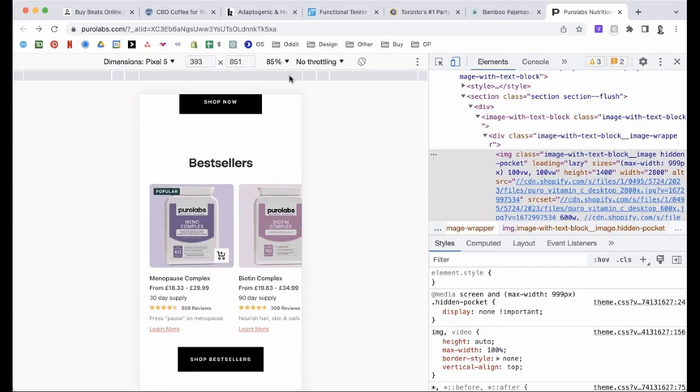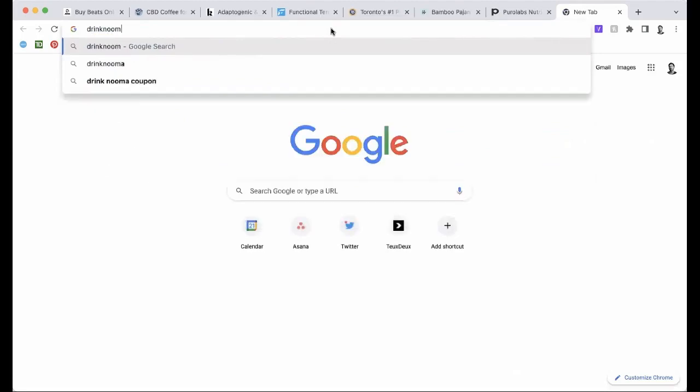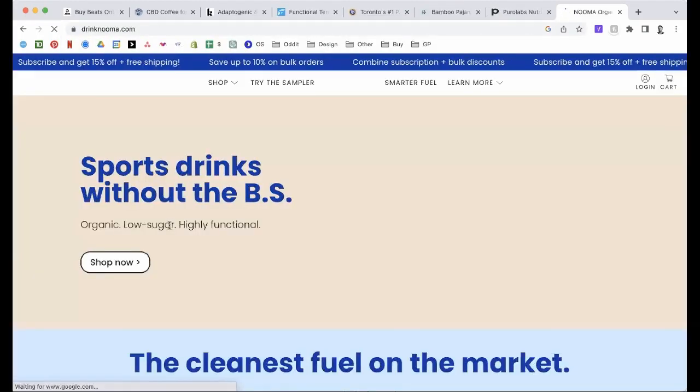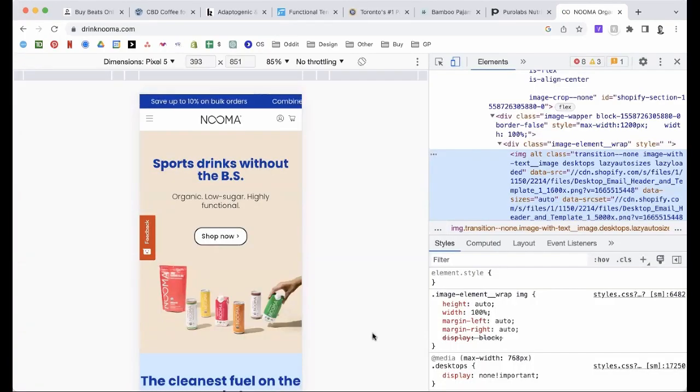Let's go to the next one. Justin just dropped it in the chat. I think Matt is on the call. Matt, if you want to give a little context, that'd be great. This is a new landing page that we just built this past couple of weeks on Replo, and this is going to be a Google Ads-driven category keyword page.